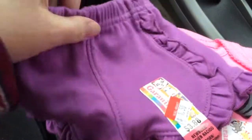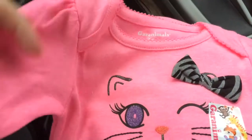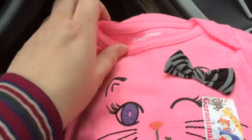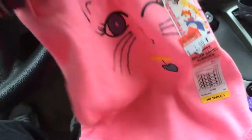They're like a real pretty purple, and they were $1.50, and I just thought they were really cute. And then a little long-sleeved onesie for two bucks. Has a cute little kitty on the front. It's a real pretty pink, and it has this little bow on there too, which I thought was adorable.